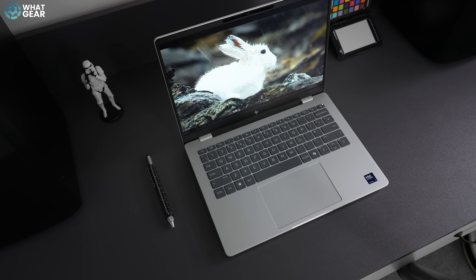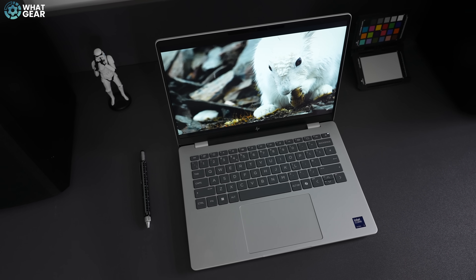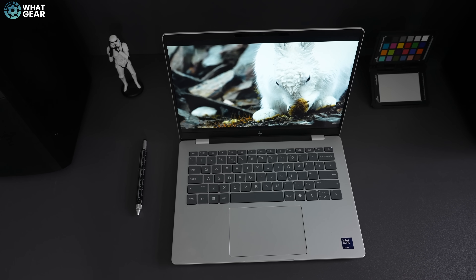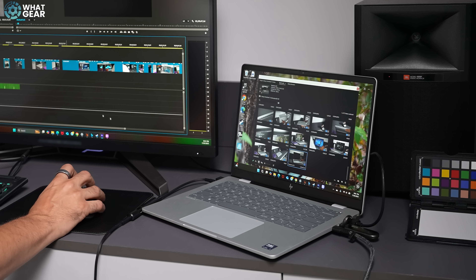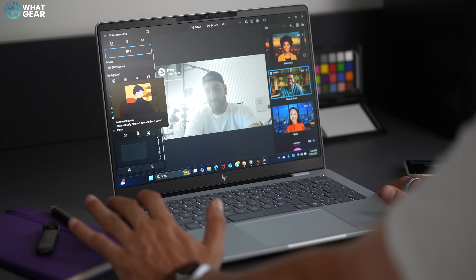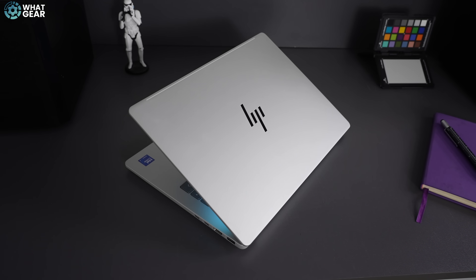HP does offer an upgraded display option. If you want the best in this Omnibook 14-inch form factor, you can spec bump all the way up to a 3K OLED panel, which has a peak brightness of 400 nits, supports 100% of the DCI-P3 color gamut, and variable refresh rates ranging from 48Hz to 120Hz. In my personal opinion, this is definitely the better option if you're into content creation. The IPS display is perfect for usual Microsoft Office work and conference calls. The difference in price will likely be 100 to 200 pounds, and I will have live links below.